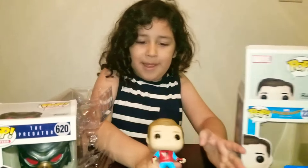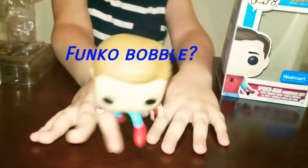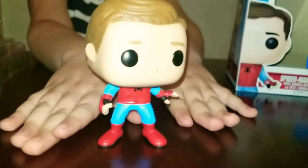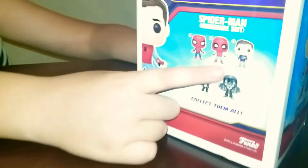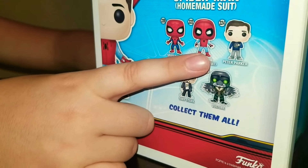Spider-Man is a bobble head, not a Funko Pop. Woah, that looks so cool. One does not have the mask, this one does. I see.